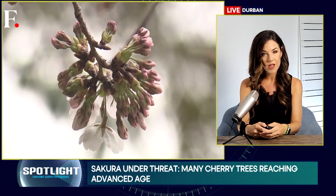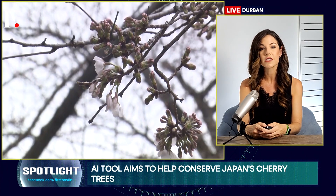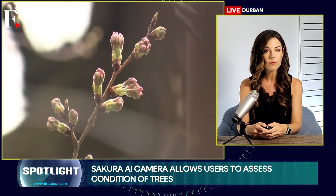Trained using a vast database of 5,000 cherry tree images, with the expertise of tree specialists, the Sakura AI Camera employs a five-point scale to evaluate the tree's condition, ranging from very healthy to worrying.